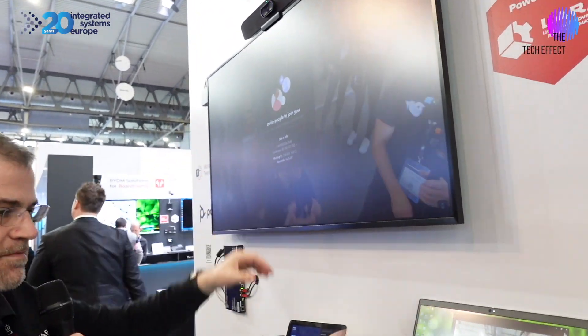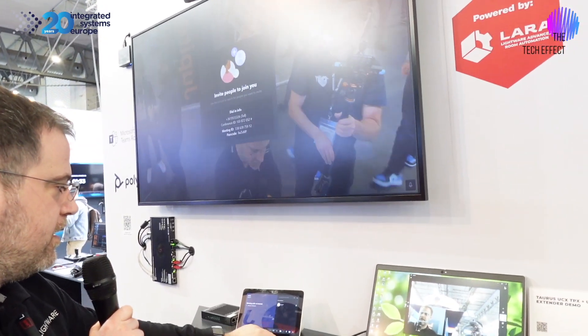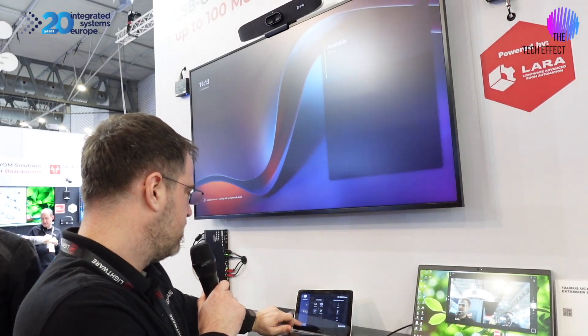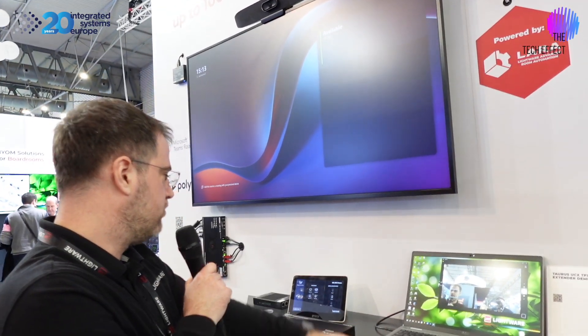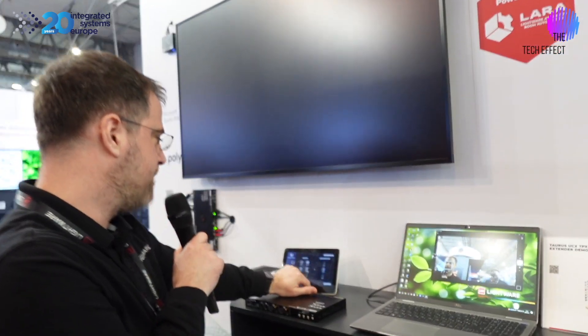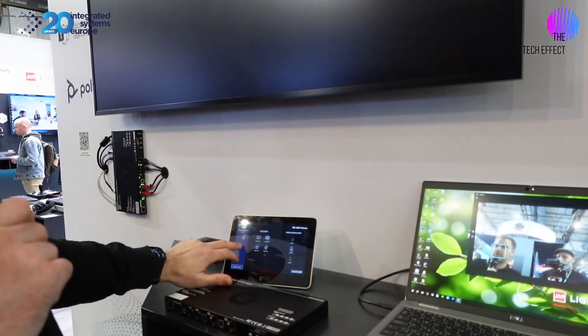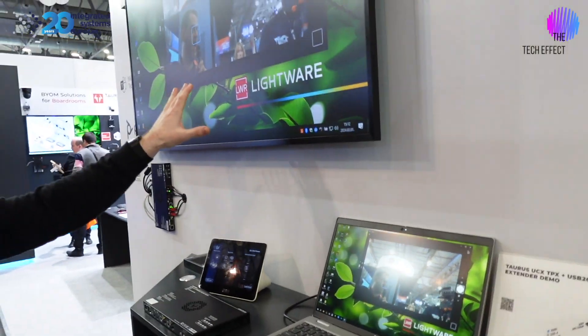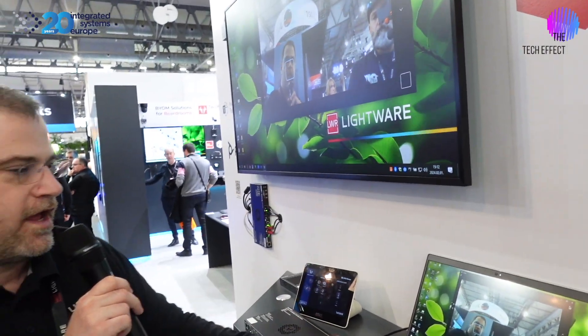But I can also use the very same camera with my laptop. Let me end the call, and then I can press Room Controls, switch to Bring Your Own Device. I can connect my laptop, and then I will have my laptop image on the very same screen I had the Teams call before.